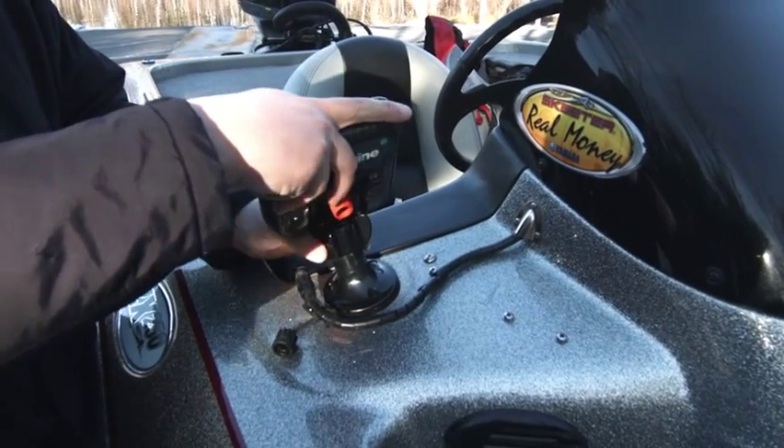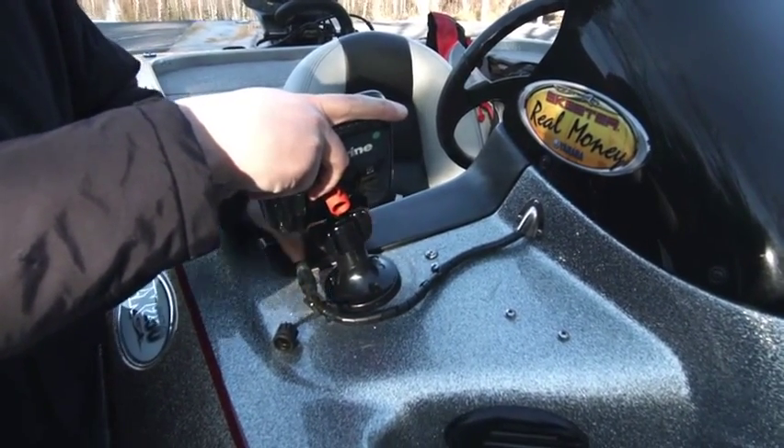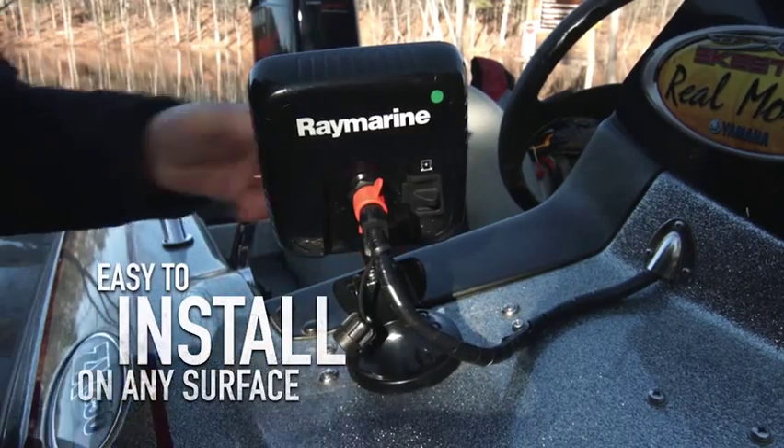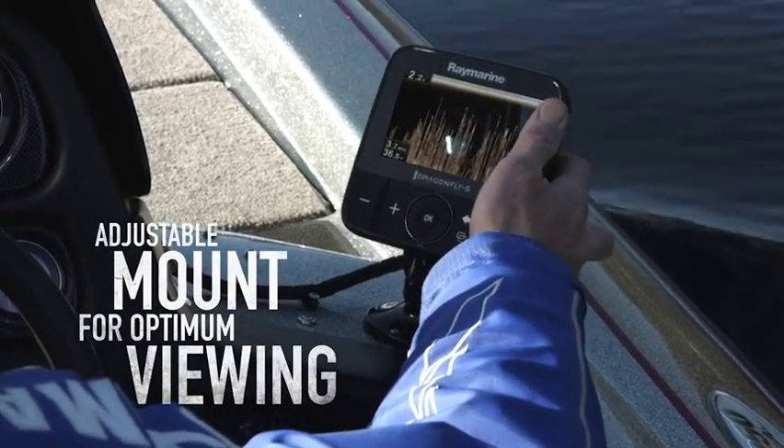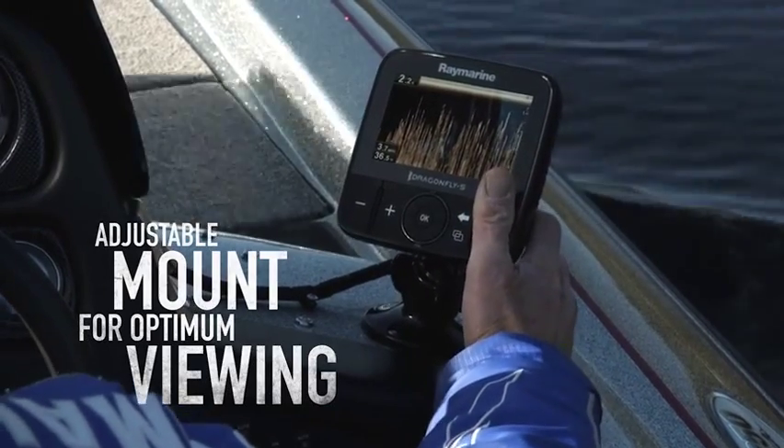With Dragonfly's heavy-duty ball-and-socket mounting system, it's easy to install your Dragonfly on any surface. Plus, the mount is adjustable, making it simple to position your Dragonfly for optimum viewing.